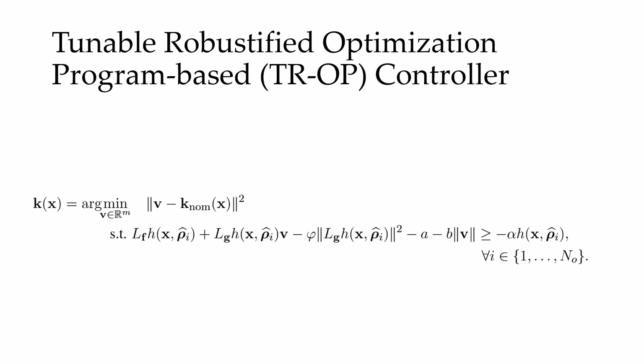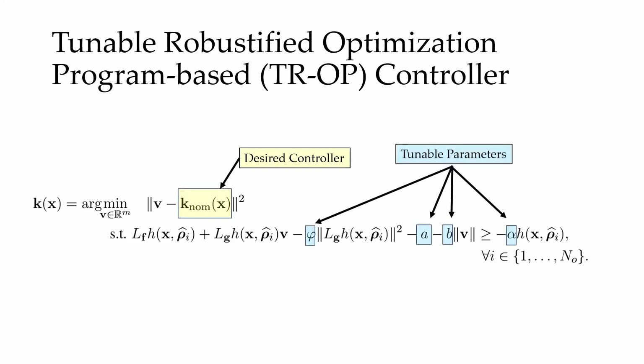To provide robust safety given modeling and measurement errors, we propose the TROP controller which combines input-to-state safe and measurement-robust CBFs. This controller filters the desired input and contains four tunable parameters which enable it to provide tunably robust safety with respect to all perceived obstacles.